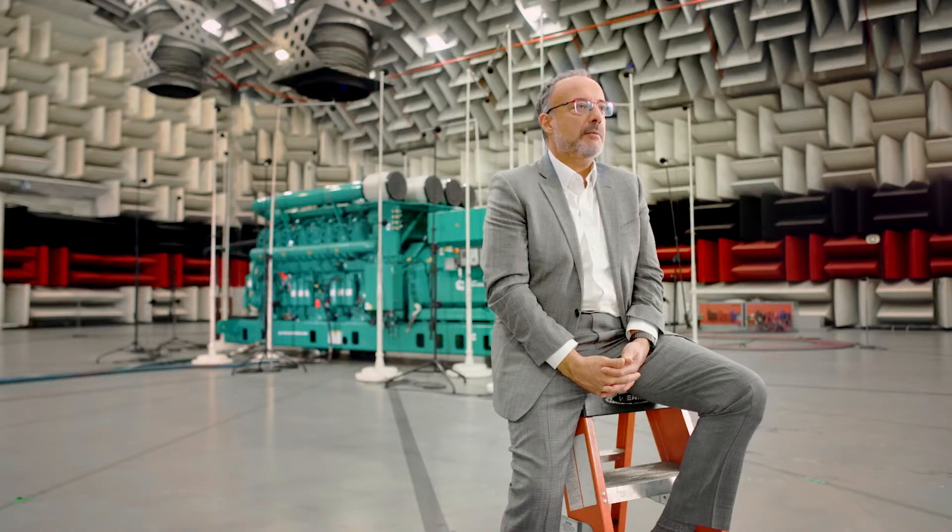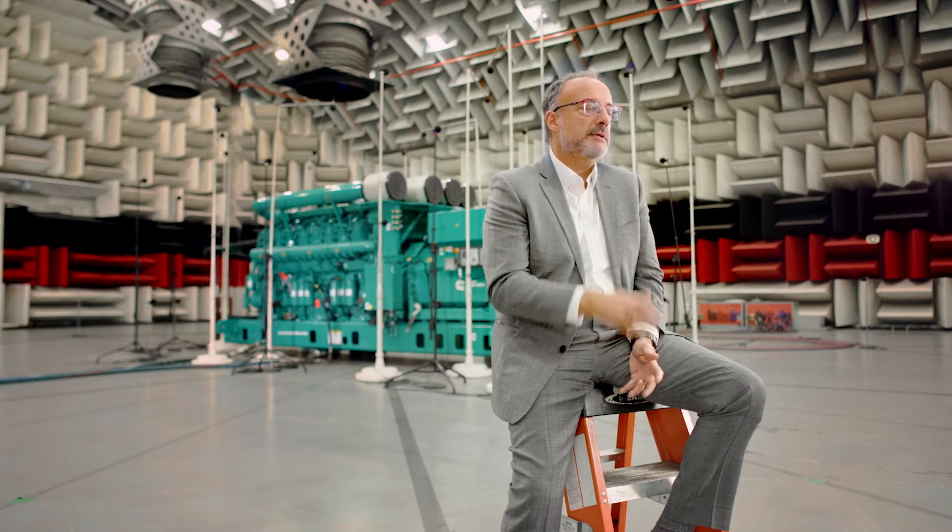Ultimately, what they're after is a quiet product. If you're a family vacationing with your RV in a national park, you care about that. If you're the U.S. Army and you're on the battlefield and don't want your camp to be detected, we also care about how quiet your generator is. And similarly for a hospital or a data center.